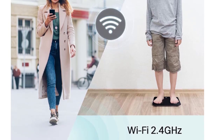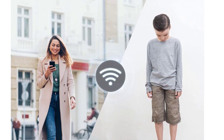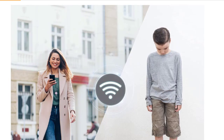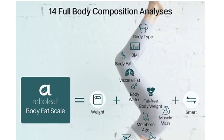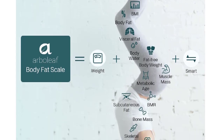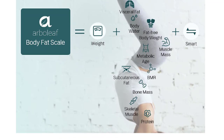One scale supports multiple users. The Arbolath Weight Scale Model CS20M auto-recognizes up to eight users and assigns data to the right user automatically. It is perfect for the entire family or a weight loss group. Digital scale measurements can seamlessly sync with popular fitness apps including Apple Health, Google Fit, and Fitbit app.